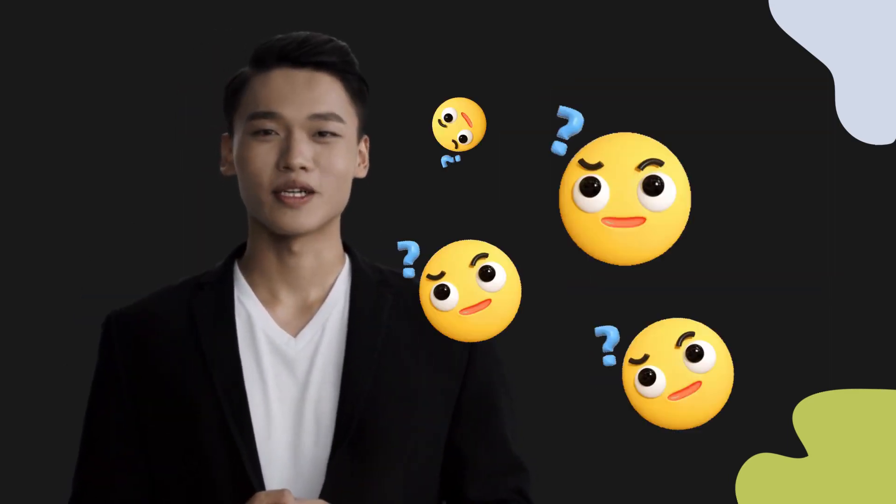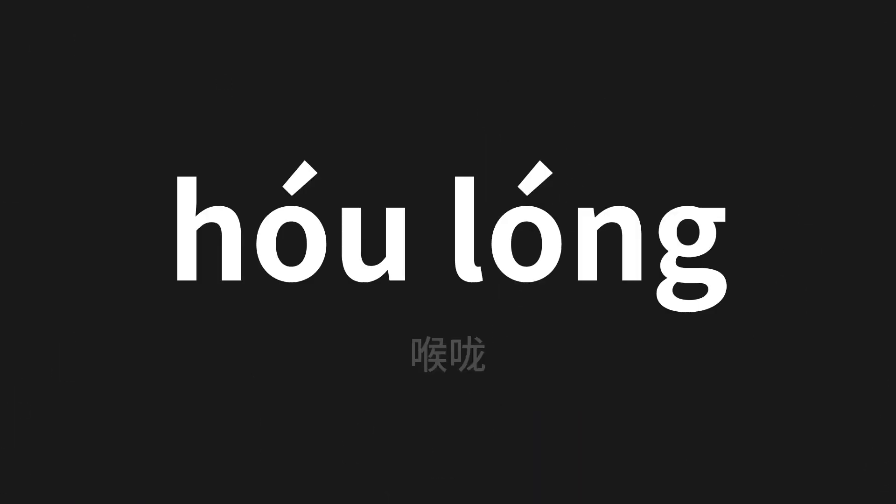Welcome to this pronunciation video. Today we will be focusing on a new word that you might find challenging or intriguing, so let's dive into today's word — 喉咙 (hóu lóng), which means throat in Chinese. Let's say it all together. One more time.